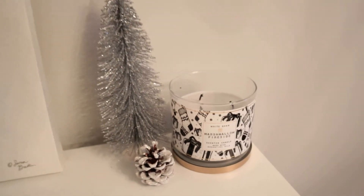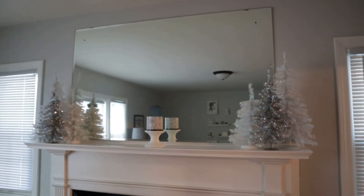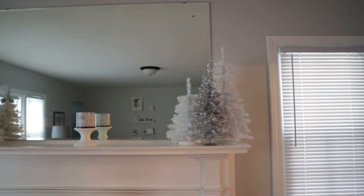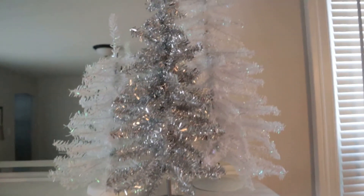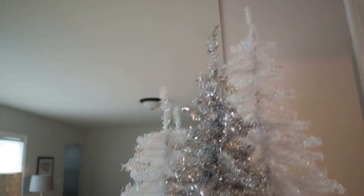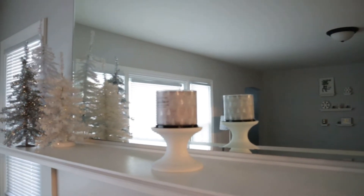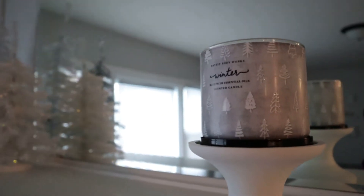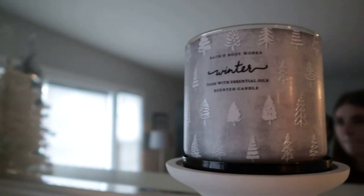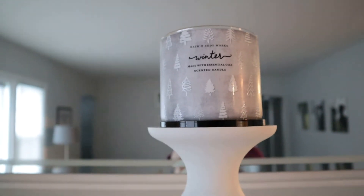Next on our fireplace mantle I have these three trees that I got from Hobby Lobby and Target. I kept it simple this year with the trees and then had my one candle in the middle on my pedestal — and of course winter. I like this packaging for winter; it's the really simple gray packaging and I actually have six different designs for the winter candles that I have.